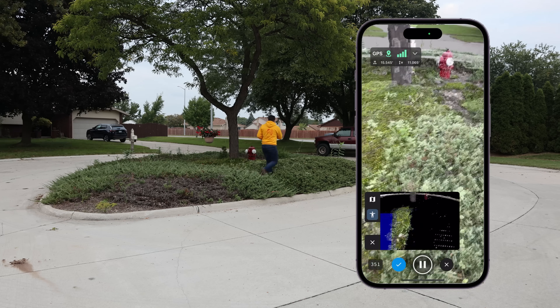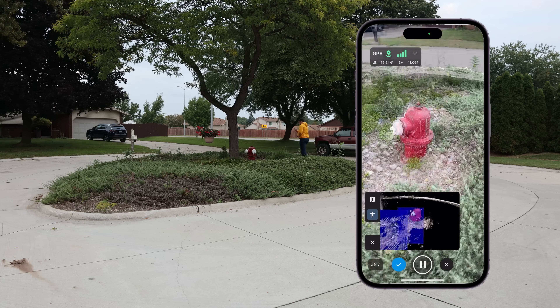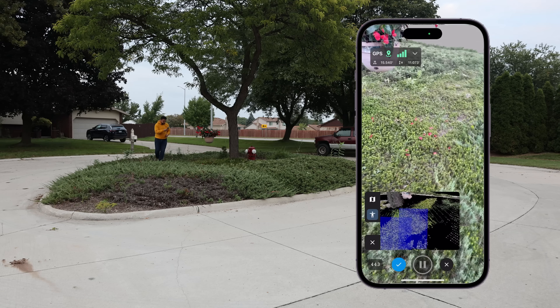I'm going to go inside here and try to get as much of the inside of the island as well. We're going to get the fire hydrant. And let's stop it here.